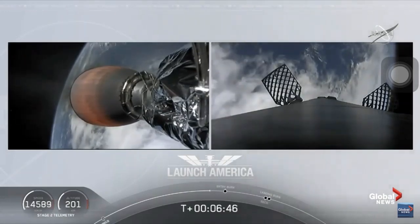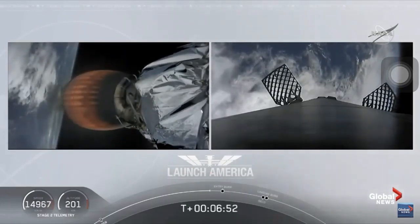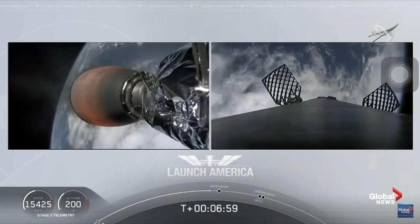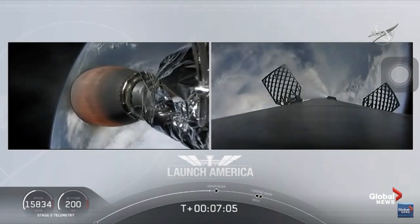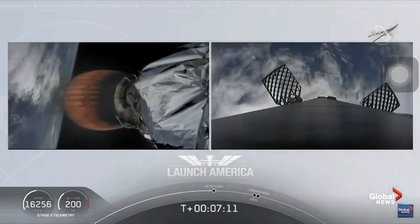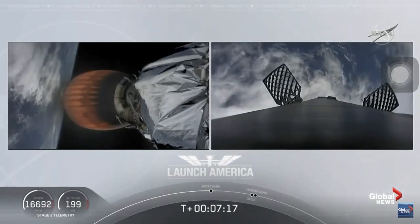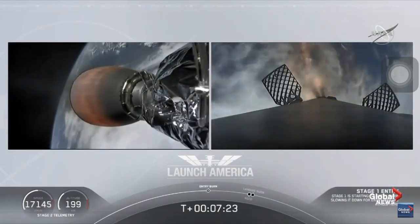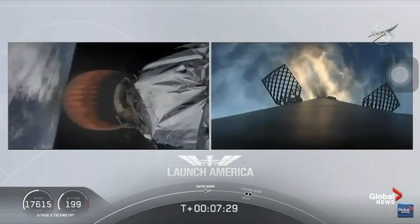It'll be a little over three minutes until Dragon physically separates from the second stage of the Falcon 9. Stage 2 propulsion is still good. Dragon is on a nominal trajectory. We're just about 10 seconds away from the first stage starting that entry burn — on your right screen we should be able to see that view live. Stage 1 entry burn startup, and there is that entry burn beginning.